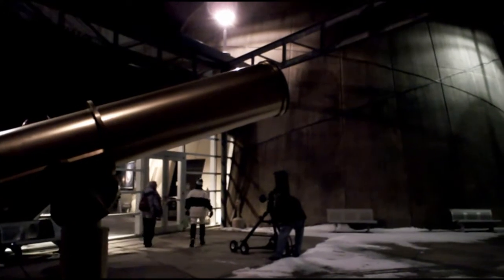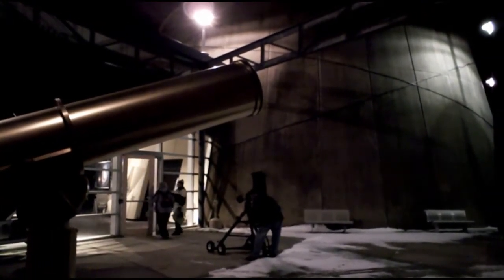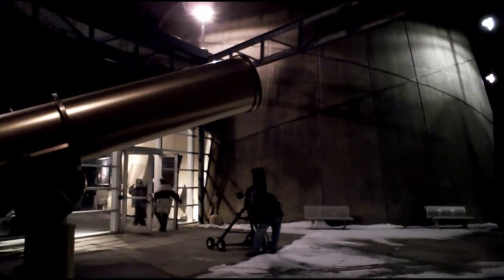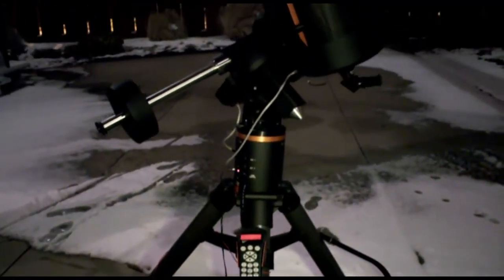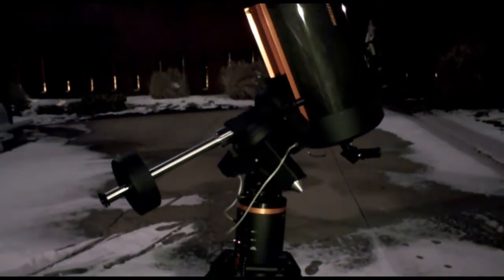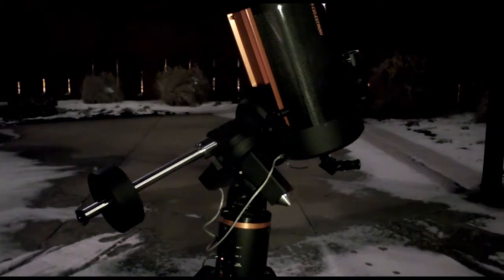Everyone finally adjourned to the Planetarium Courtyard where the sky was just clear enough to see the moon coming in and out of the clouds. Here you see the Planetarium's 11-inch Schmidt-Cassegrain Telescope.